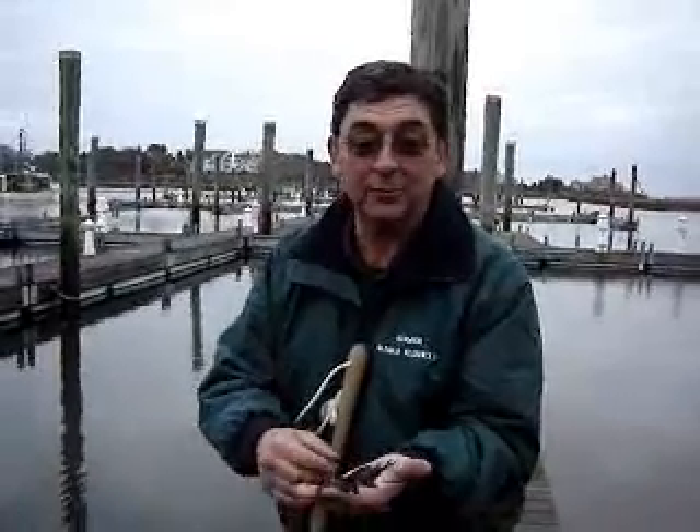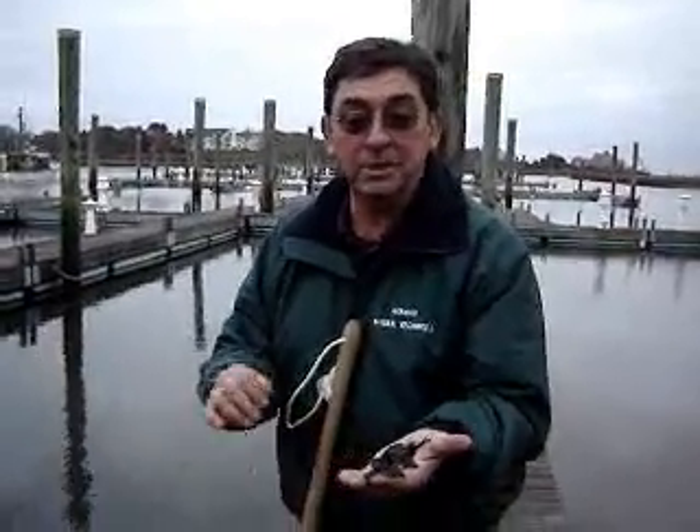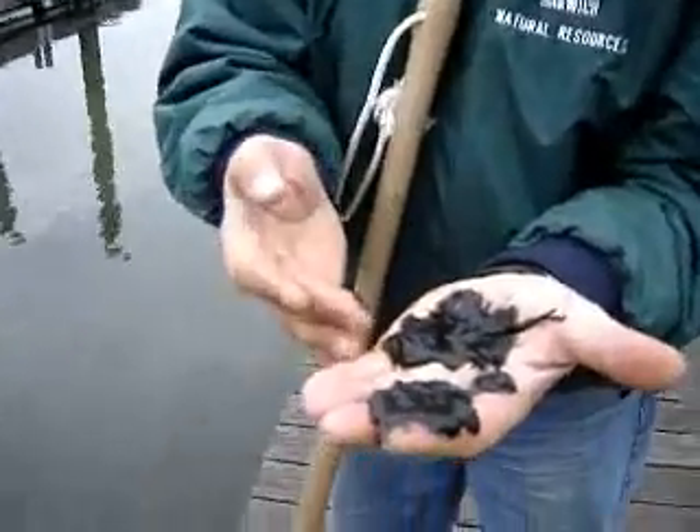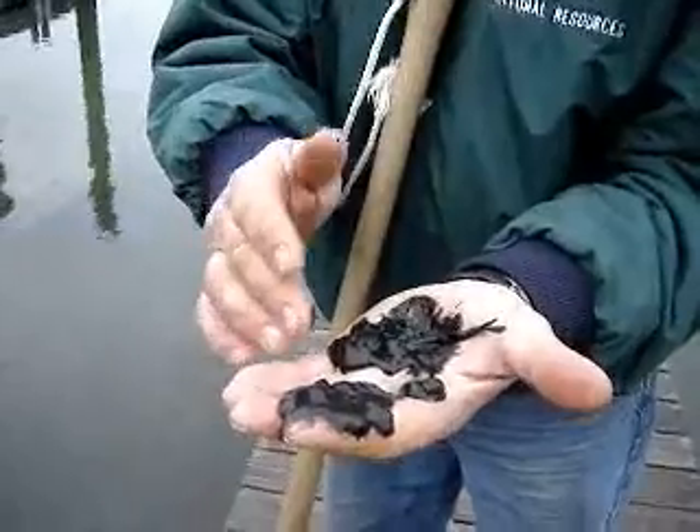Okay, here it lies — lying beneath the pristine waters of Sequitucket Harbor. On the ocean floor is a substance that forms the basis of our product. This is what we consider the basis for our fragrance here.